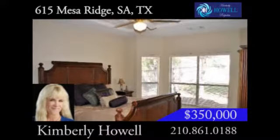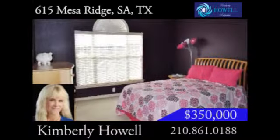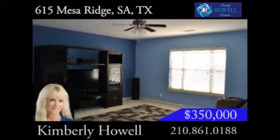Downstairs, you'll find a guest suite, as well as the luxurious master bedroom suite. Upstairs, you'll be delighted by the oversized secondary bedrooms and open loft area that make a perfect game room.